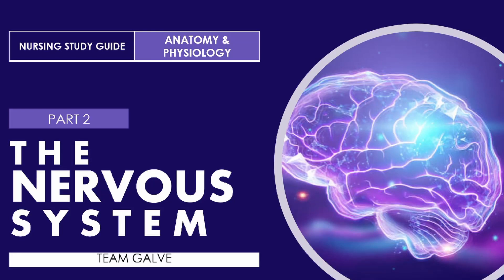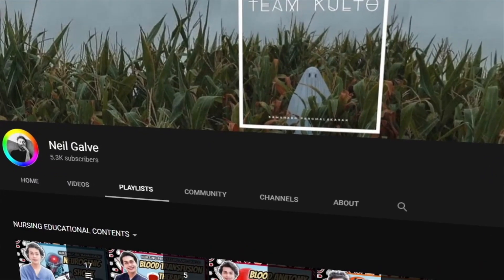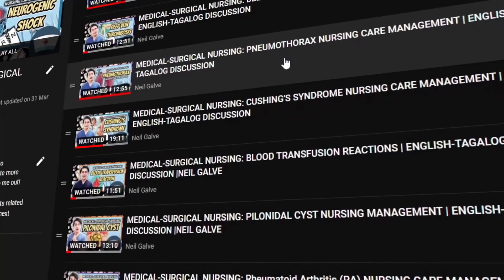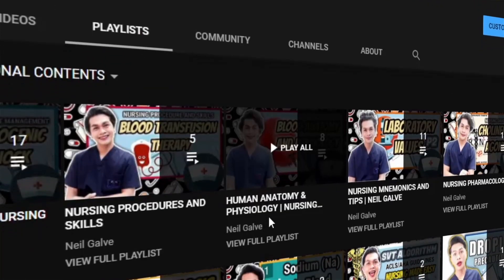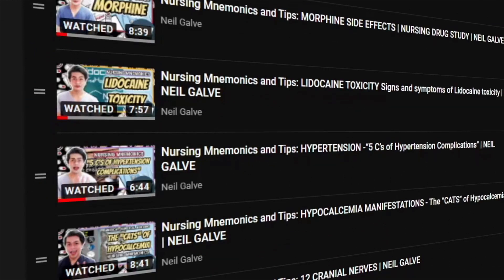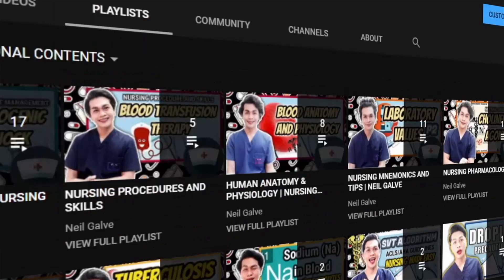Welcome back to my channel. If you're new here, my name is Neil Galvin. I'm a registered nurse and I have a degree in medical surgical nursing. I create nursing educational videos to help nursing students and nursing professionals with their studies. If that interests you, consider subscribing. I upload videos Mondays, Wednesdays, and Fridays. Hit the notification bell and give this video a thumbs up and share with your friends.